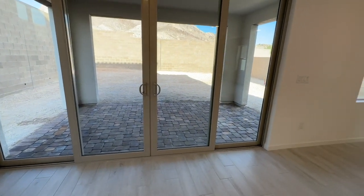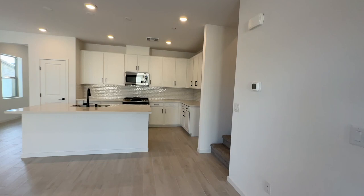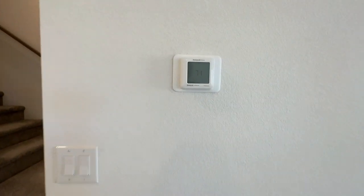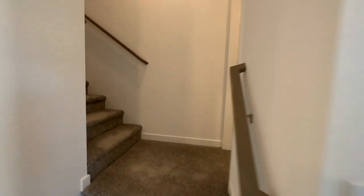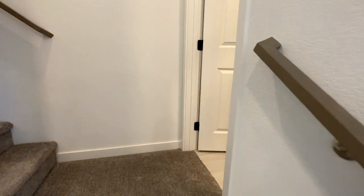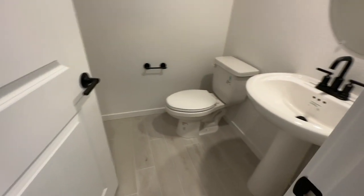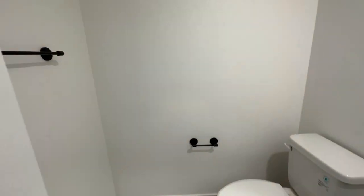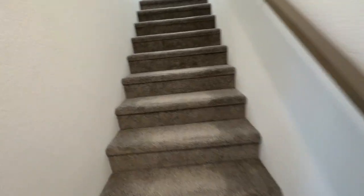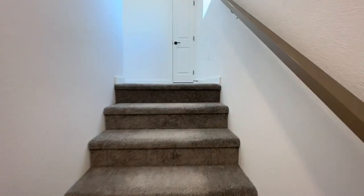The dining room area has an extra upgrade — the 15-foot double slider, which we'll see in the backyard later. Each level has its own zone, so there are three thermostats, which is a nice feature. Then you have this half bath right here with a pedestal sink — a good-sized half bath with all-black hardware.